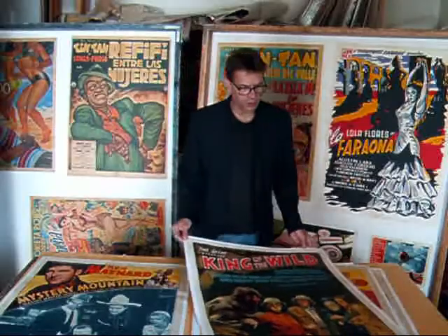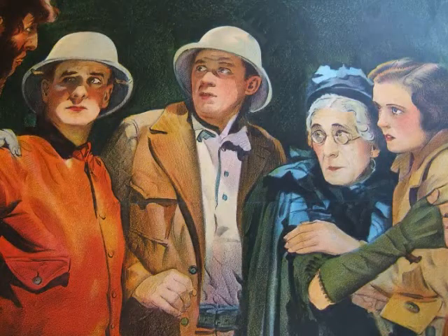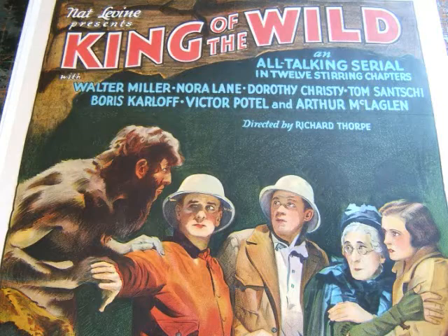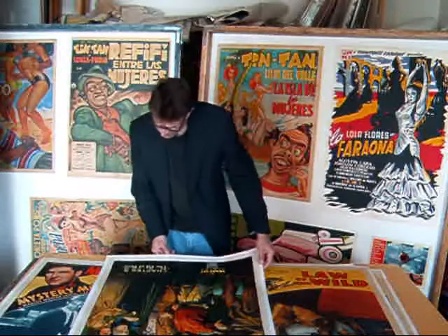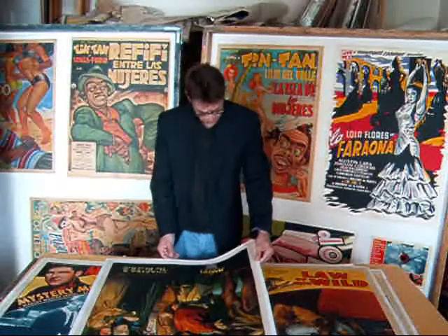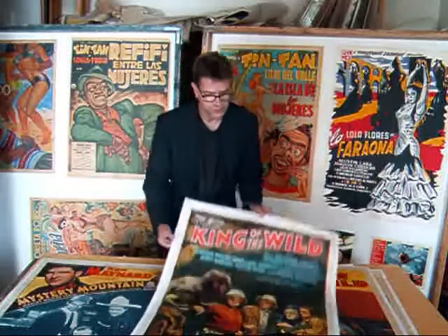Here's a beautiful stone lithograph for King of the Wild — another Mascot series. Chapter 5, The Pit of Peril. I'm trying to figure out what year this is, and I don't see the year written anywhere. The National Screen Service number is different. Country of origin: USA. Again, beautiful stone lithograph.